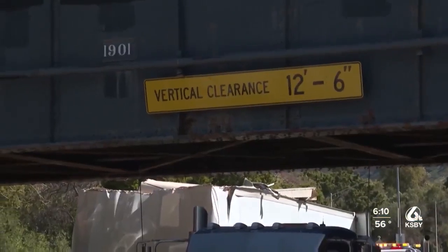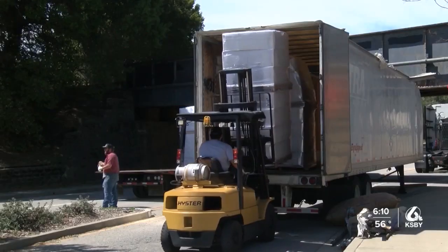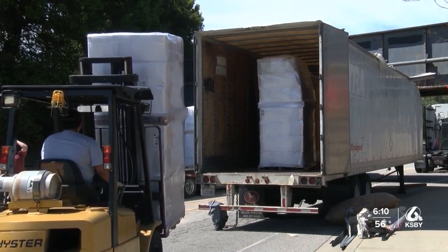Despite warning signs stating how high the bridge is before you drive under it, people on campus have seen this happen before. You get on campus and you get a little confused and a little frustrated — you're trying to figure out where the football field is, where the campus store is, where your loads are going to go, and how you're going to get out of here. Sometimes I think they just think that's the easy way, and there you go.